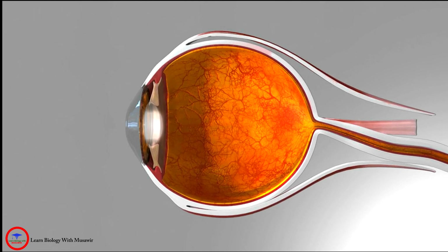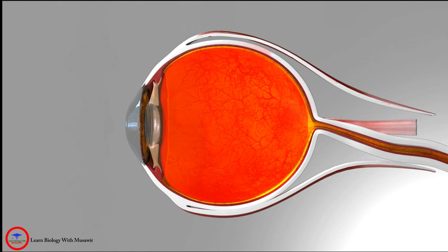Just behind the iris and the pupil lies the clear crystalline lens, which helps to focus light on the back of the eye. Most of the eye is filled with a clear gel called the vitreous.